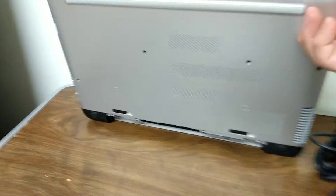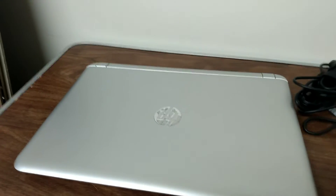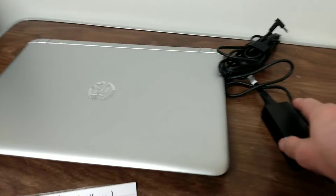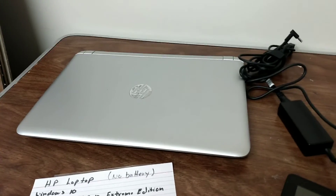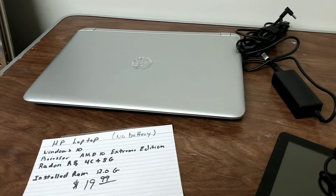So it's missing the battery right there, but the battery doesn't cost much. As long as I have the little power cord here, the AC power plug, it works fine. And I think I'm going to keep that for myself. Alright, so just touching base here with you guys on a few things I got here at the thrift store.